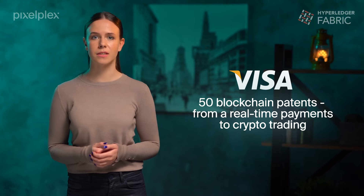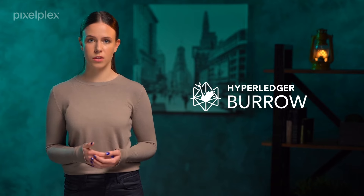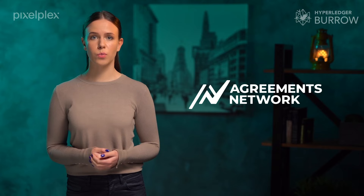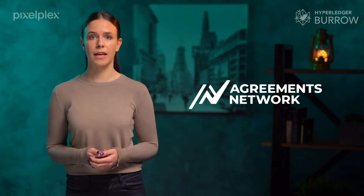Also, being built on Hyperledger Fabric, Visa has filed for 50 blockchain patents from real-time payment settlement systems to crypto trading. Recently, this credit card network decided to launch another promising project — B2B Connect. This project uses blockchain and helps banks globally process cross-border business-to-business payments. When it comes to Hyperledger Burrow, it is well suited to sharing business processes between companies within an open environment. The Agreements Network provides a great example — it uses Burrow to build an ecosystem for sharing legal documents and contracts between any type of business connected to the network.